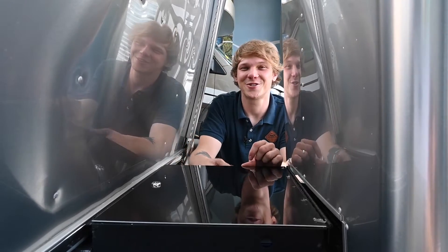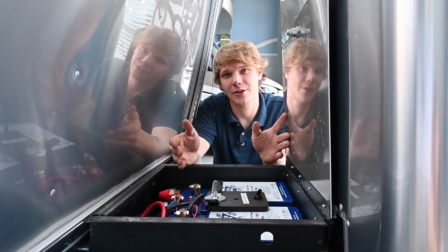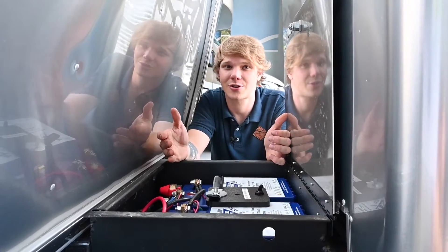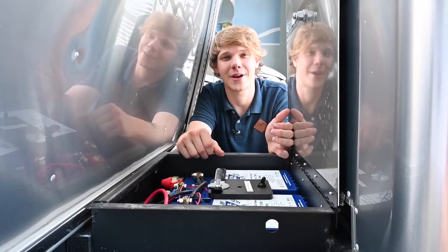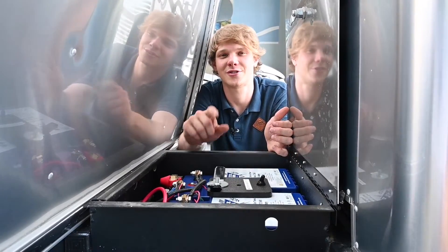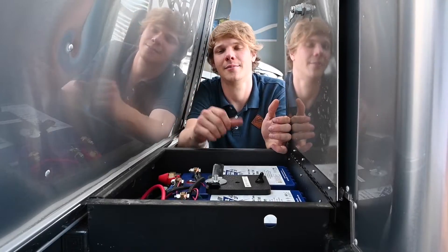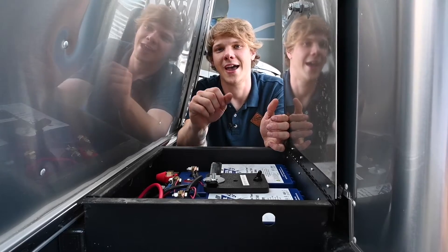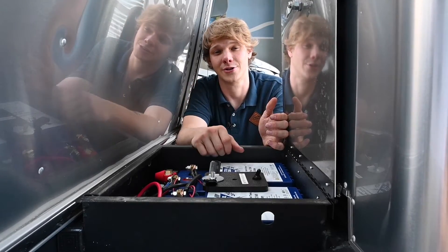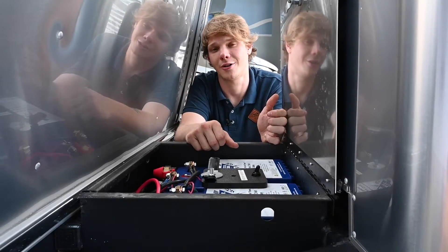Moving forward, charging and power usage are crucial for any RVer. Unlike AGM batteries, which charge slowly and can only be discharged to about 50% without risking their lifespan, Battle Born lithium batteries charge faster and can be discharged to that 90% mark. This means more usable power in less time — an essential factor for power-hungry devices in your Airstream and for longer off-grid adventures. With lithium batteries, you gain more freedom to use your power without constant monitoring.